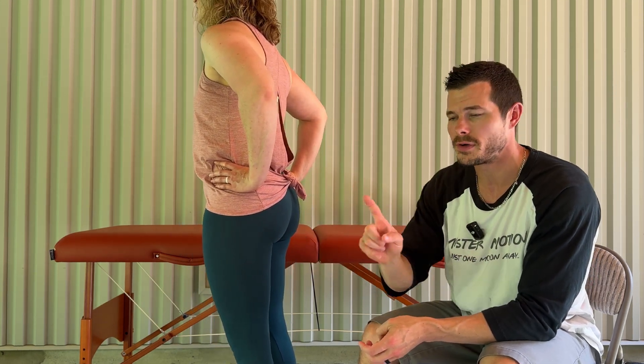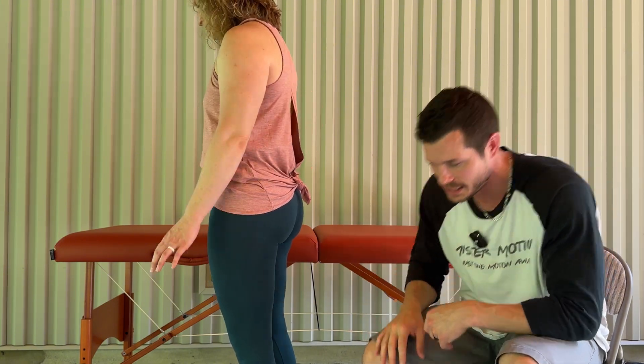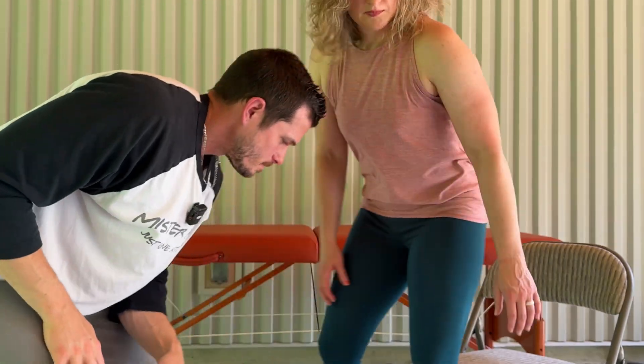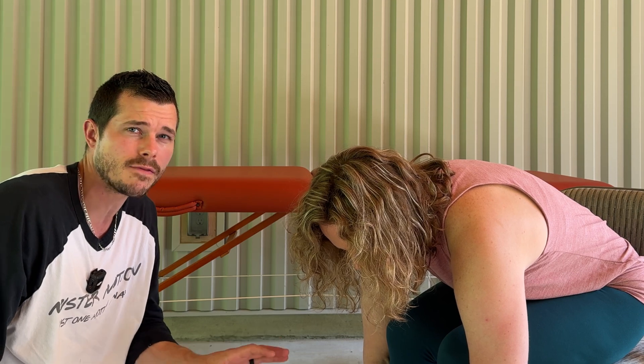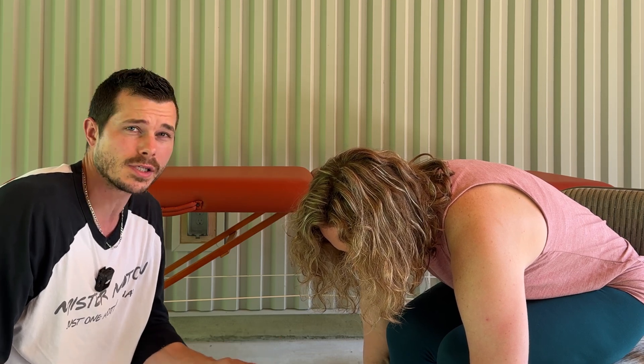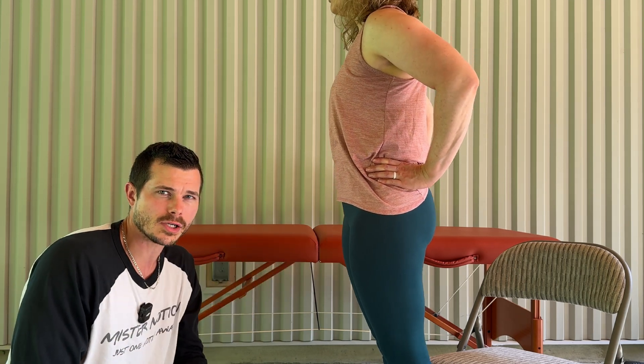Let's go one step further to prove it's not a disc problem — go in the opposite direction. Take a seat. Now attempt to bend forward as if you're trying to palm the floor. It's okay if you can't — you can use yoga blocks, a stack of books, or just hands on your knees. Sustain that forward bent position for up to 60 seconds if tolerated. When the time is up, stand up and repeat the back bend just one time. If the back bend is not worse, you likely do not have a disc herniation.